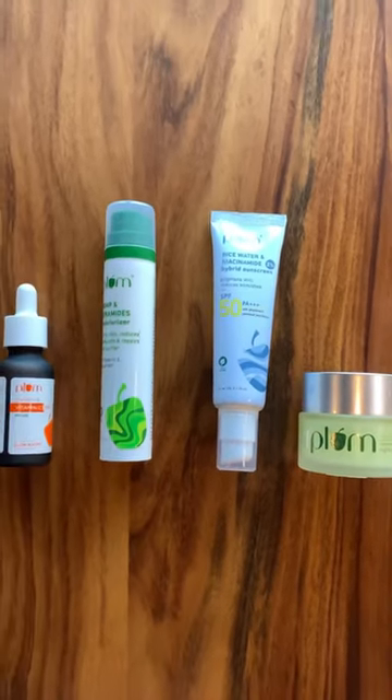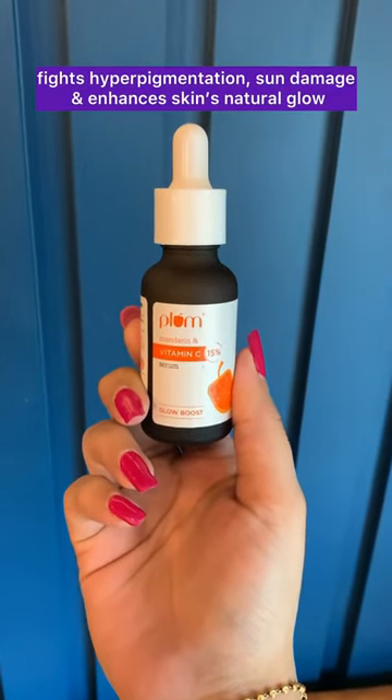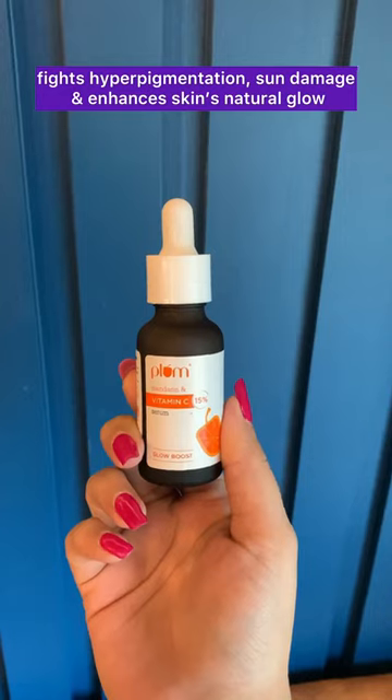Essentials for Skin Repair. This vitamin C serum fights hyperpigmentation, sun damage, and enhances skin's natural glow.